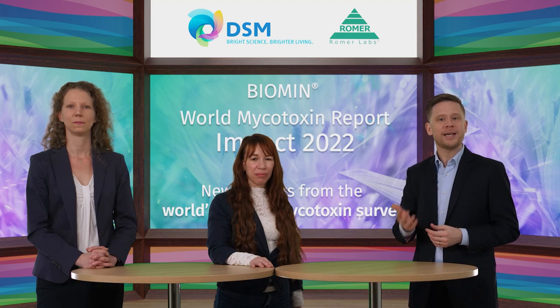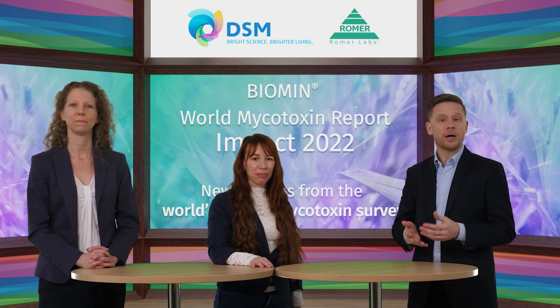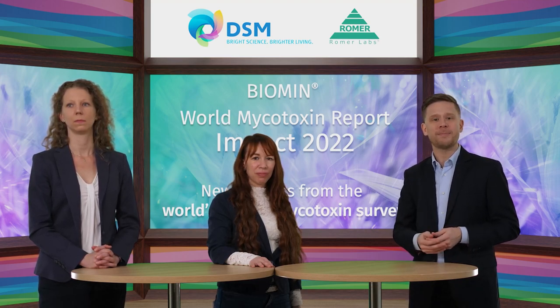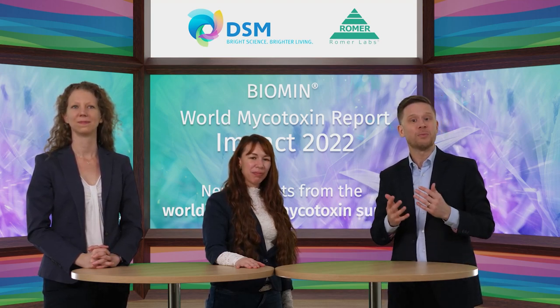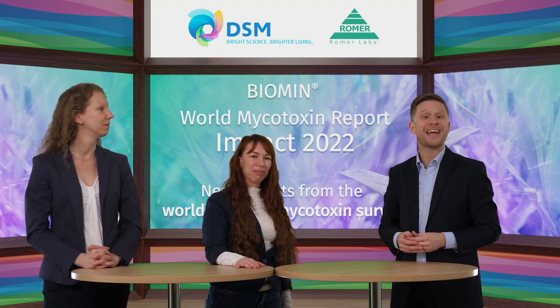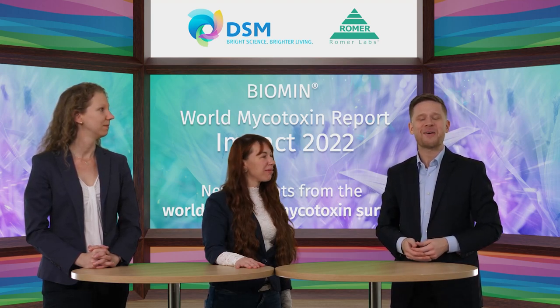With that, we're approaching the end of our webinar. You'll be receiving an email including links to today's recording, the brand new DSM mycotoxin survey annual report, the latest issue of Spot On from Romer Labs, and a link to a short on-site mycotoxin testing video within the next 24 hours. You'll also be prompted to answer a short survey that should take about two minutes to complete. It remains for me to thank our speakers, Anneliese Müller from DSM and Nora Kogelnick from Romer Labs. Visit dsm.com/anh or romerlabs.com to learn more about how we can help you develop a mycotoxin detection and management strategy tailored to your needs.